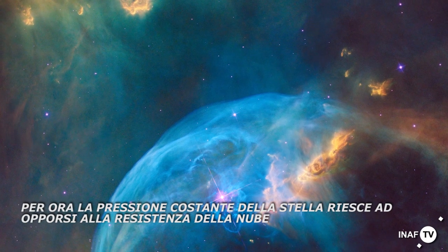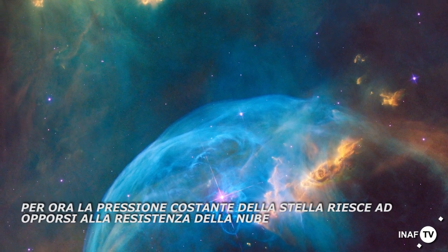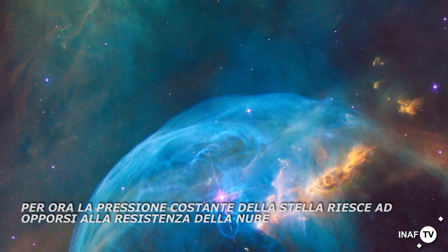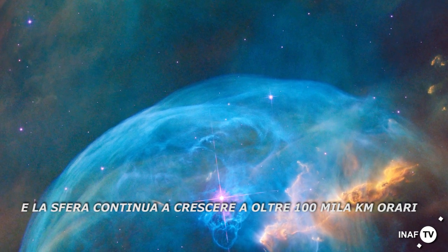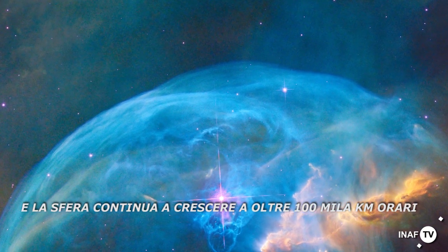For now, the constant pressure from the star is still overpowering the cloud's resistance, and the sphere continues to grow at more than 100,000 kilometres per hour.